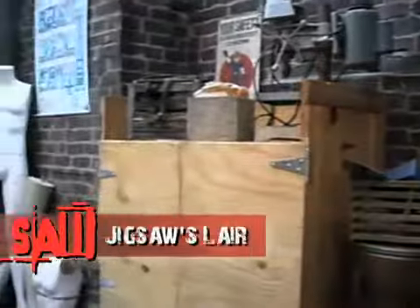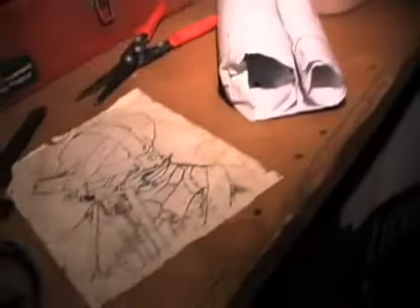This is one of the work tables in Jigsaw's lair. This piece is a workbench which shows one of his traps in the process — some drawings, tools, different items.